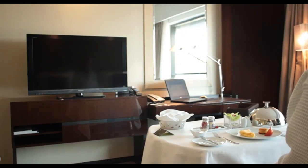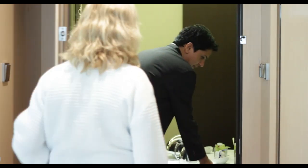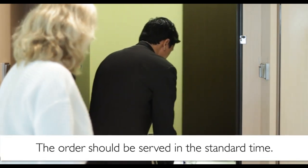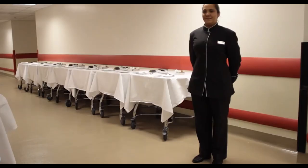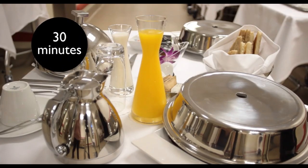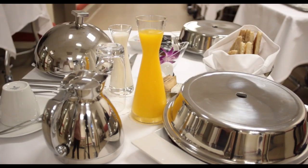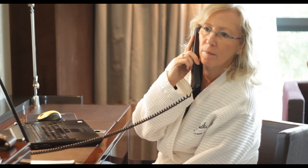When serving guests in their rooms, the order should be served in the standard time. This means that if they've filled in a breakfast order card, it should be served within 5 minutes of the requested time. And for telephone orders, for breakfast, lunch or dinner, the meal should be served within 30 minutes of the call. Guests should not be left waiting for their food, as their time is precious and they will be disappointed if it is wasted.